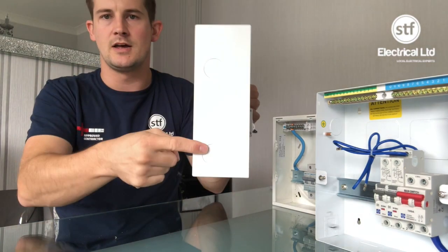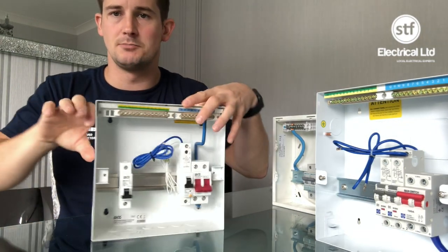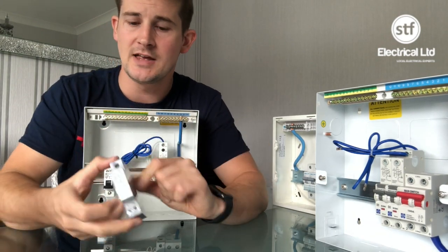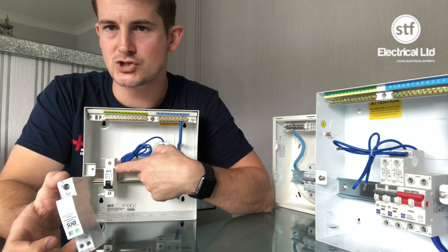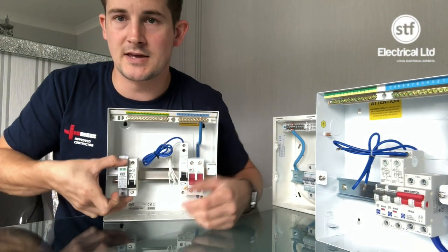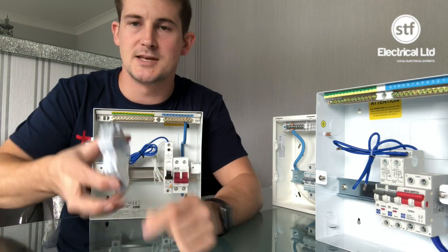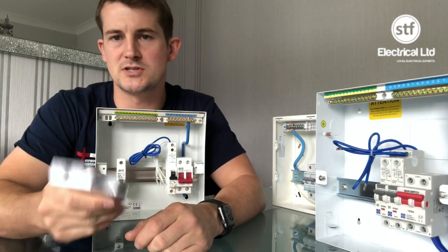Loads of knockouts on this board make for a really easy installation — you can go top entry or bottom entry and fit external meter tail glands. The SPD has a replaceable cartridge; once it's wired in you just remove and replace it. Eris's instructions specify using a 32 amp MCB for the SPD, which just goes in next to the MCB. End your bus bar on that last MCB because you don't want to go into the bottom of the SPD where the protective conductor comes out.